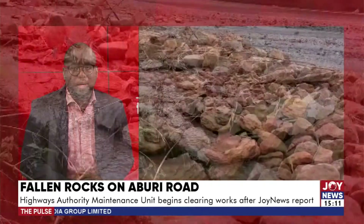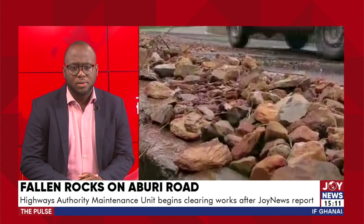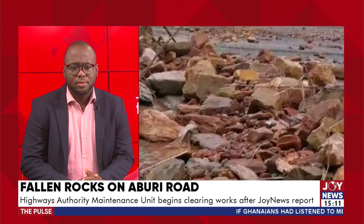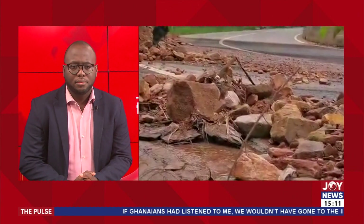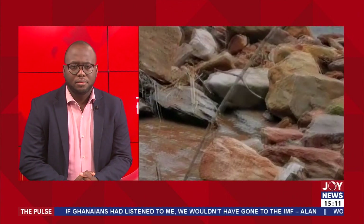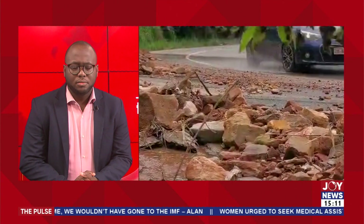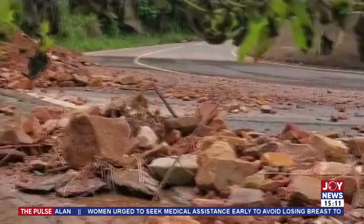Now that we're learning the highway authorities are beginning to act on the matter, what exactly are they doing? They are actually collecting the debris into a pickup truck. When they collect, they take it to dump somewhere and come back to collect another batch. I'm told that yesterday a similar situation happened where they collected all the stones and the sand mixed with water — they collected everything — but overnight, the situation has reoccurred again.